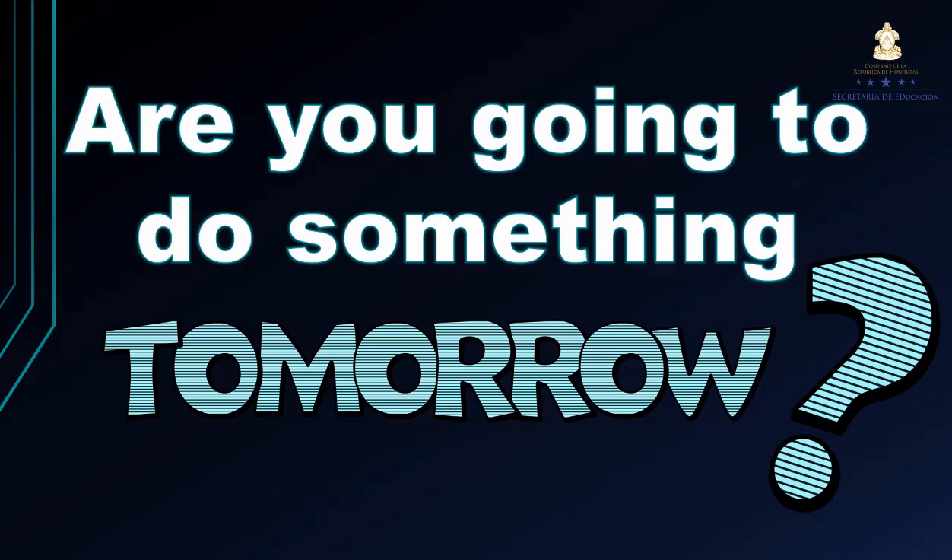Here we have a question: Are you going to do something tomorrow? ¿Van a hacer algo mañana? Esta es una pregunta fundamental y clave que nos servirá para entender cómo utilizar las oraciones interrogativas utilizando el futuro going to.